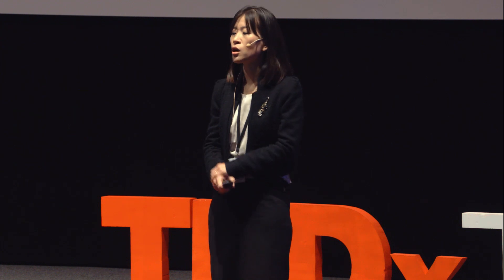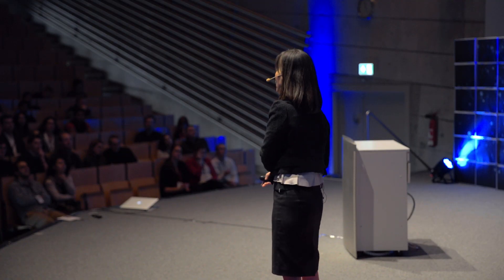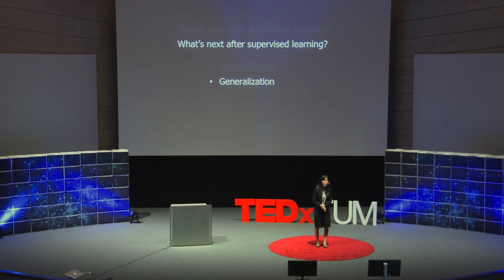But what is next after supervised learning? One interesting effect of learning is generalization. Once we learn some motions, we can reproduce them again and again, and we can also generalize them to different contexts and new situations. There has been a lot of research contribution in the robot learning community in this area of generalization.